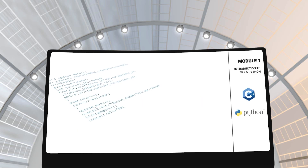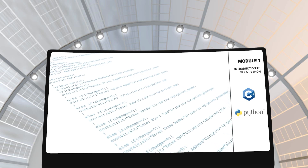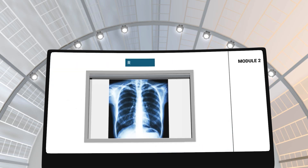In module 1, you will learn about C++ and Python and their implications in performing reconstruction on various medical images.